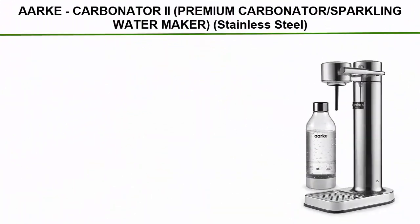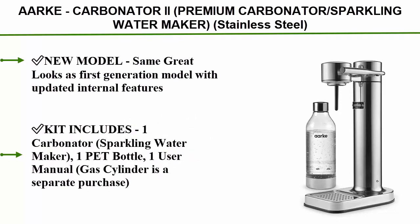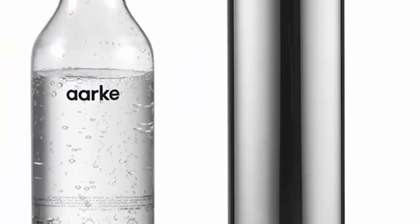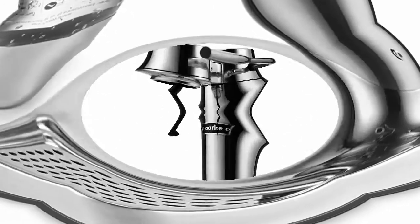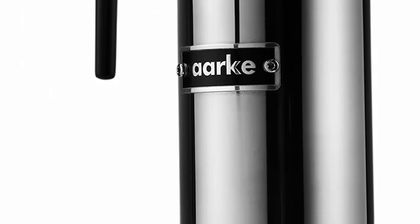Top 4: Arc Carbonator 2, Premium Carbonator Sparkling Water Maker, Stainless Steel. New model, same great looks as the first generation model with updated internal features. Kit includes 1 carbonator sparkling water maker, 1 PET bottle, 1 user manual — gas cylinder is a separate purchase.